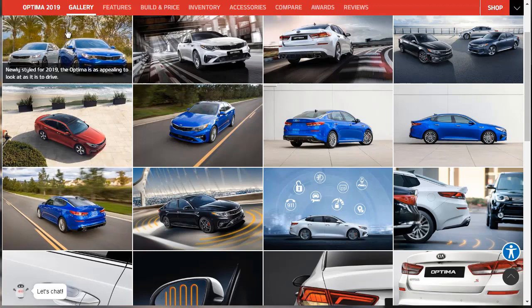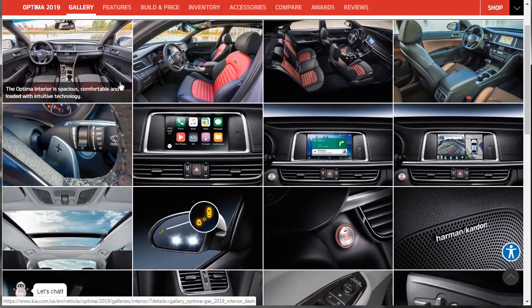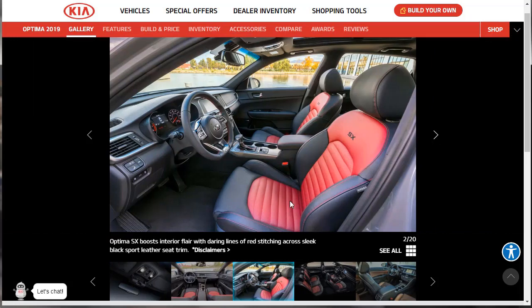Here we are at the gallery photos. Let's start with the interior photos. We can get a decent look at the interior for the 2019 Kia Optima. This is the Kia SX interior — you can see they're trying to make it the upscale sporty version. It is leather. The steering wheel looks to have a flat bottom, and there's a driver information display in the center gauge cluster. It looks really nice. I'm not a fan of the black and red interior, but you can get it in black leather.